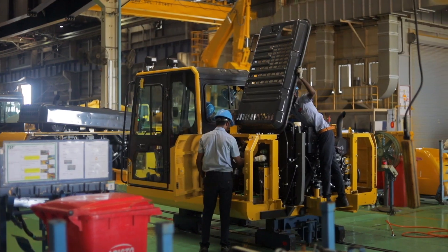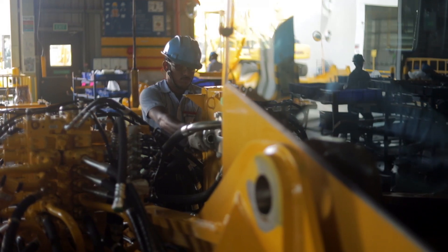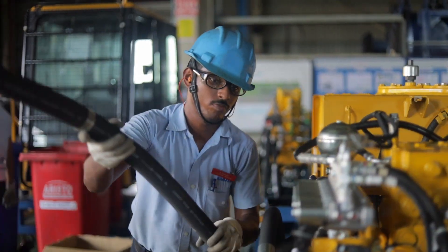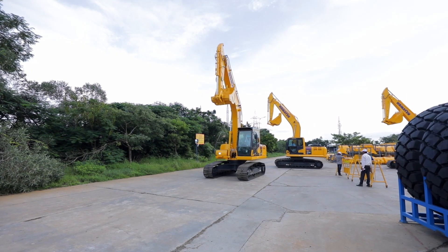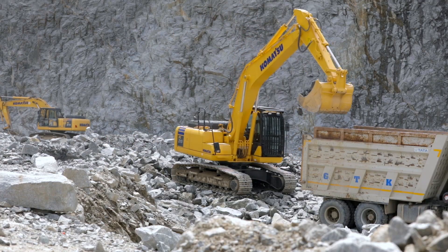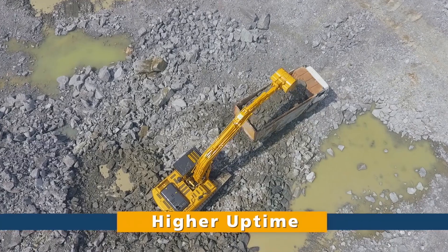Exclusively designed control valves, controllers, sensors, connectors and heat-resistant wiring and hoses make the PC210-10M0 deliver consistent superior performance and higher uptime year after year.